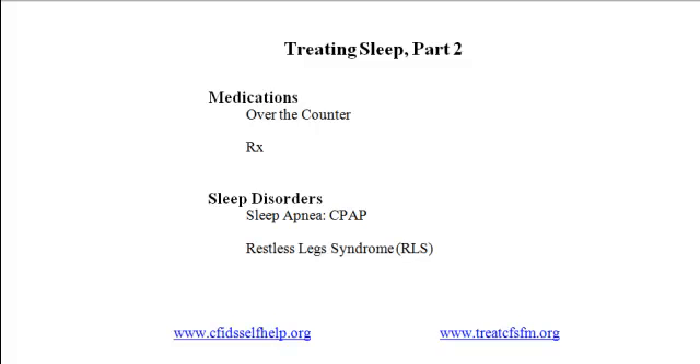For the first, I'll outline recommendations of Dr. Charles Lapp, the well-known CFS and FM physician and director of the Hunter Hopkins Center in Charlotte. Dr. Lapp and I teamed up to create the website titled 'Treating Chronic Fatigue Syndrome and Fibromyalgia.' You can read his full recommendations on sleep medications there, on the page titled 'Medications for Sleep.'